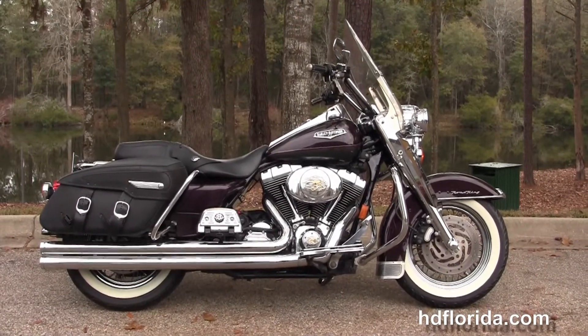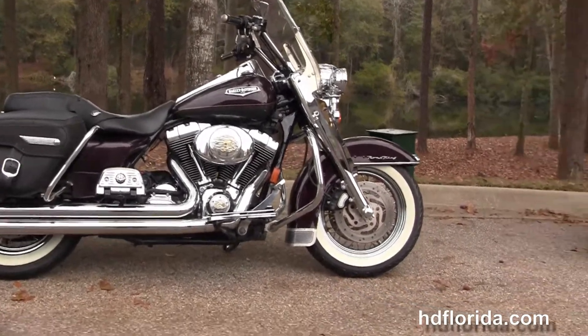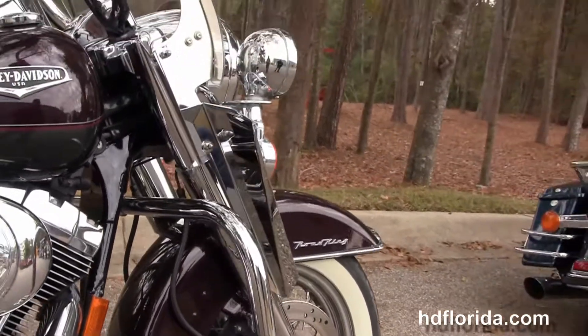This Road King Classic starts out front with the white wall tires wrapped around the steel lace wheels. We've got the upgraded chrome front end with the additional chrome air deflectors, and moving back to the chrome engine guard.